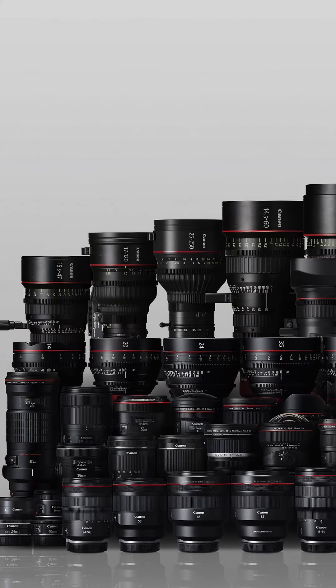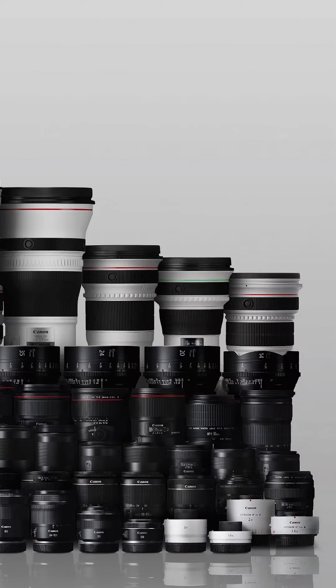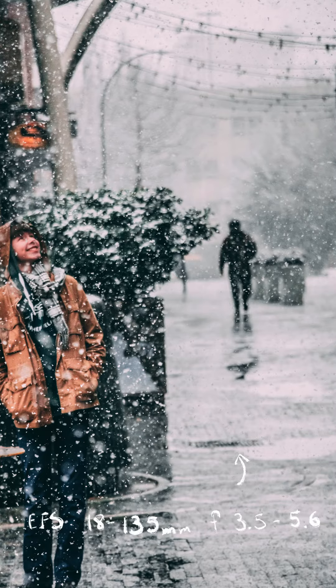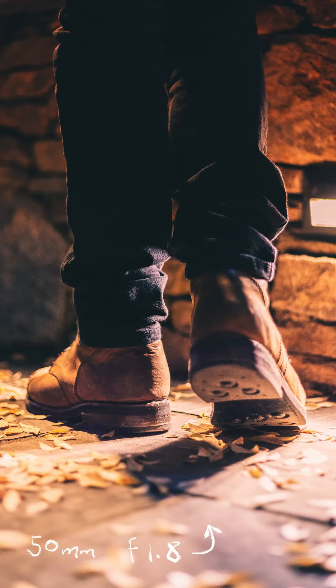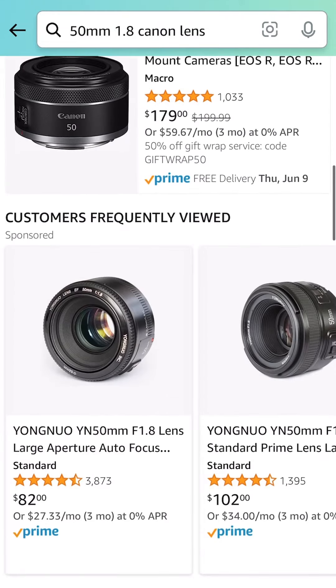As far as starting lenses go, the kit lens — the lens that comes with your camera, if it does come with one — should be okay for now. I took some of my favorite photos I've ever taken with the kit lens from my very first camera. But if you're looking for a good beginner portrait lens, you can't go wrong with a cheap 50mm. It's very versatile and most brands have them for under $200, or cheaper if you check eBay.